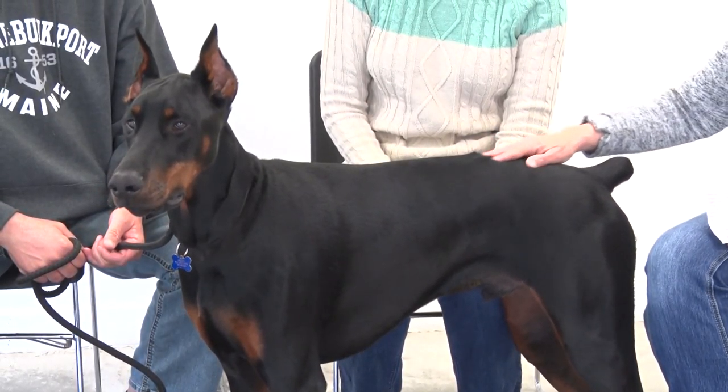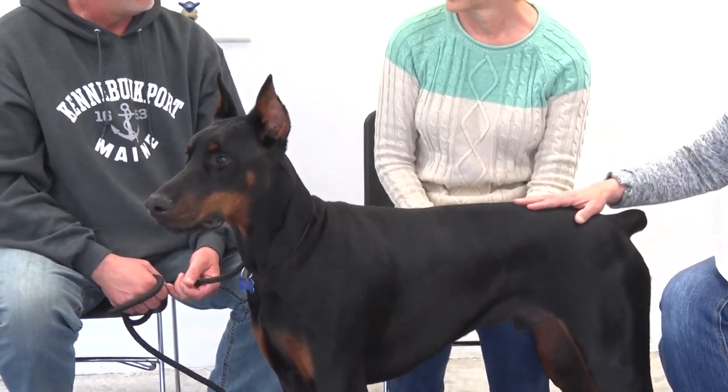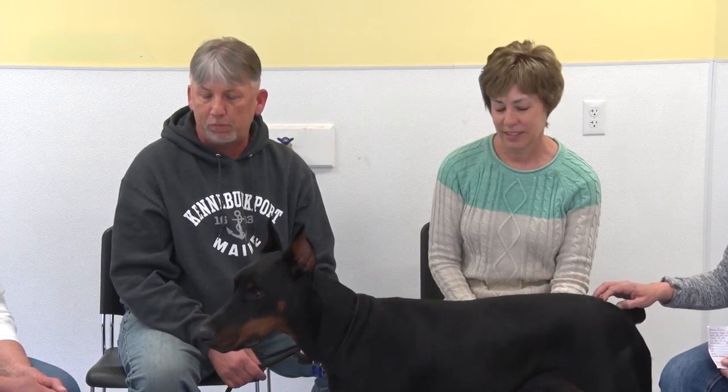What possessed you to get a Doberman? I've always wanted one. Three years ago, people were breaking into numerous houses where she lives and while I'm at work, I wanted something there that would keep her safe.